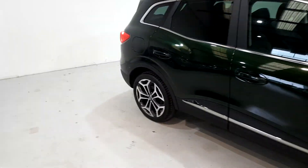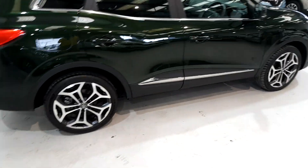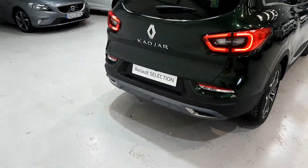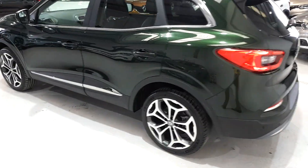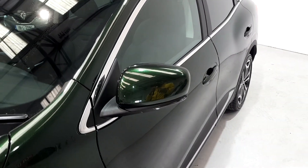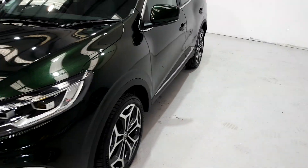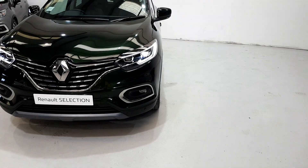This is a GT-Line. This colour is aural green. You'll see on the outside of the car it has 19-inch diamond-cut alloys, LED lights. The colour is quite striking. See the nice chrome touches there on the lower part of the door. Indicators in the mirrors and full LED headlights.